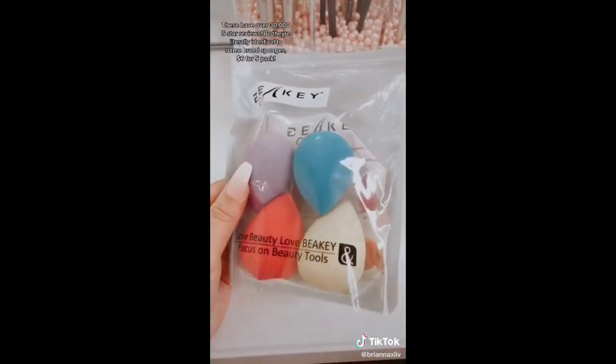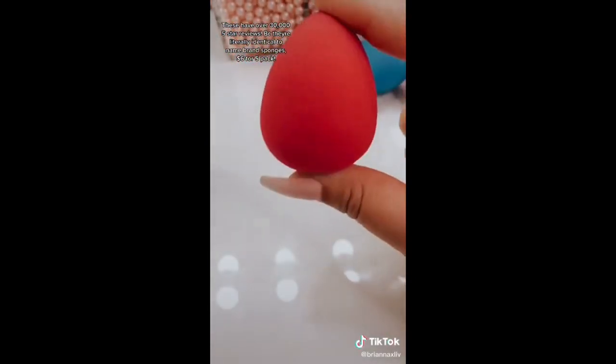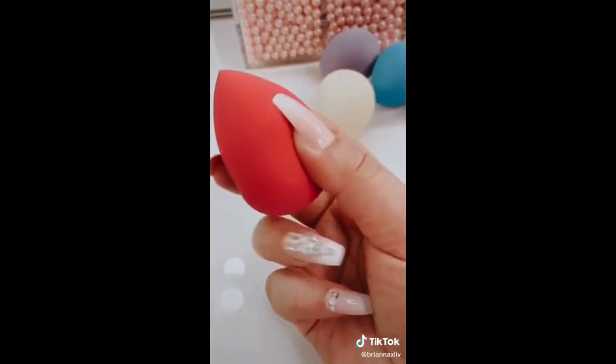These beaky makeup sponges have over 30,000 five-star reviews. It's because they're literally identical to name-brand makeup sponges. The only difference is that they're only six bucks for a five-pack.